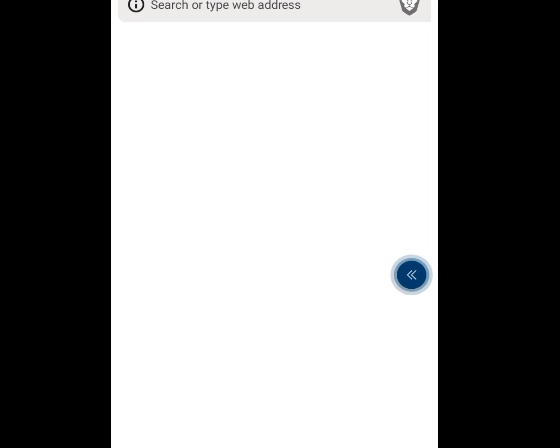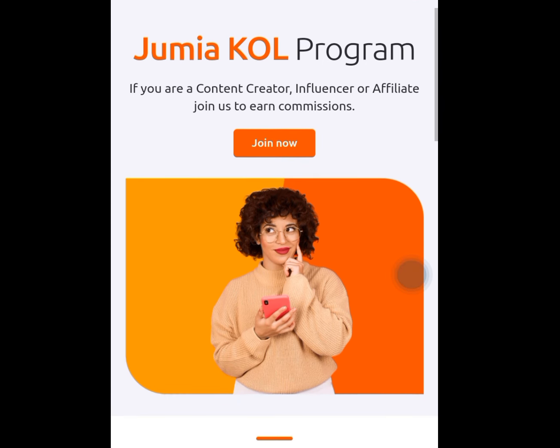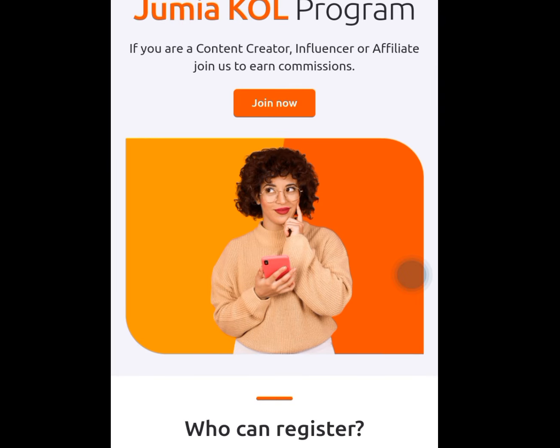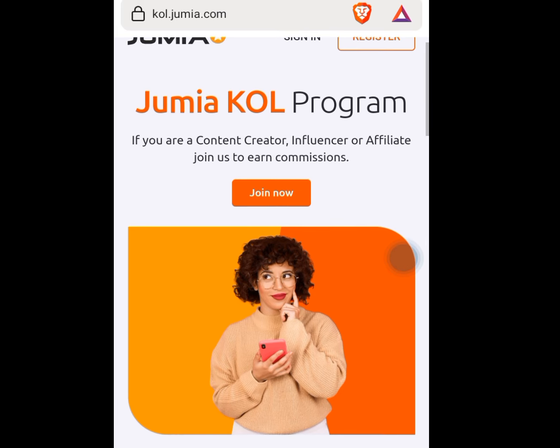At any web browser of your choice, write call.jumia.com. Look at the address bar — call.jumia.com. As you can see it says Jumia KOL program: if you are a content creator, influencer or affiliate, join us to earn commission. Before I continue — for those who will not appreciate this tutorial — I paid 40k to learn this stuff that I'm teaching you for free. We have different platforms we can affiliate for.